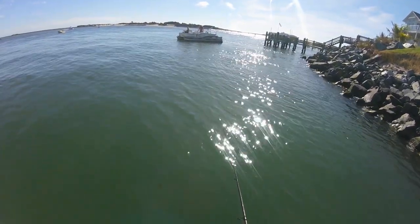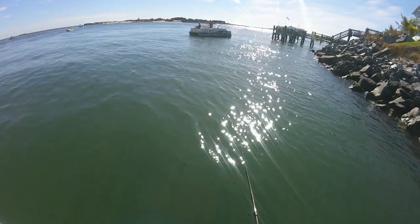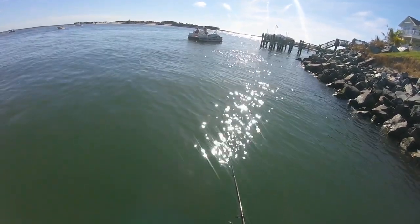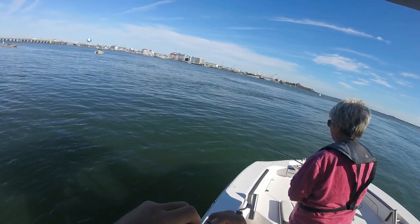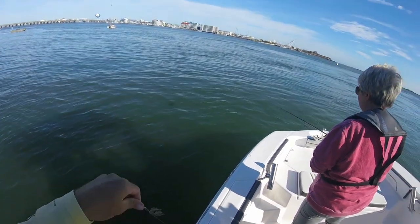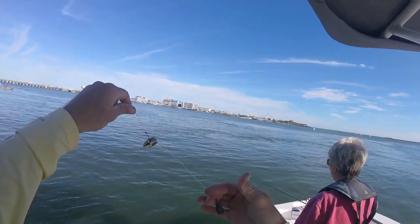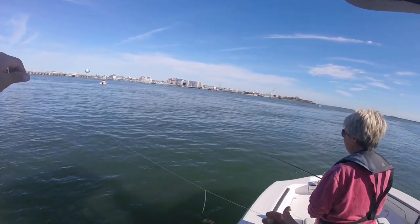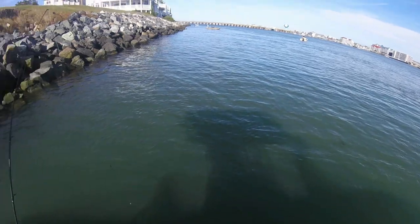Once the major part of the boating traffic goes away for the season, you get a real opportunity to relax and catch fish without too much boat wake beating up. So: sand fleas, one ounce weight, outgoing tide, just one hook on the rig. I have to show you a video on how I make these — they're super simple, nothing to them. Make sure you have enough fluorocarbon to keep the braid away from the rocks. That's about it.